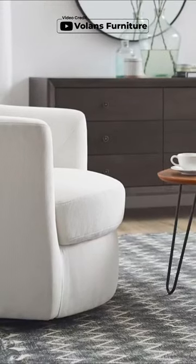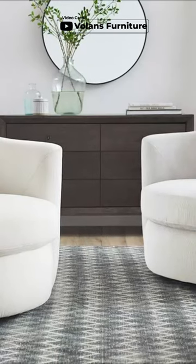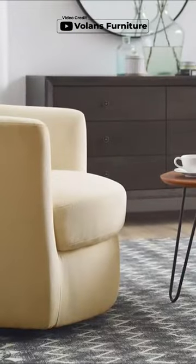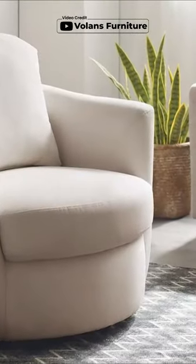Its sturdy metal base provides a smooth 360 degree sweephole, making it the perfect companion for small spaces. The curved barrel design and high density foam filling provide exceptional comfort and support, ensuring you can relax in style.